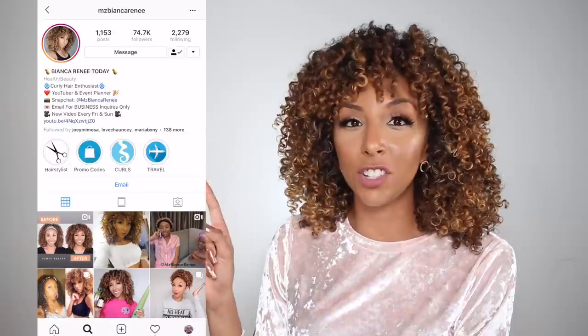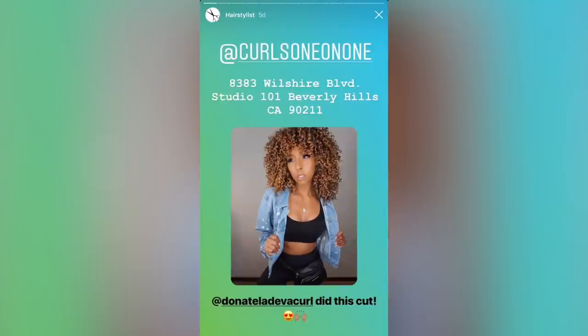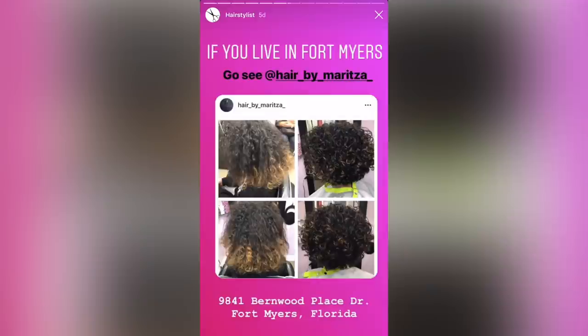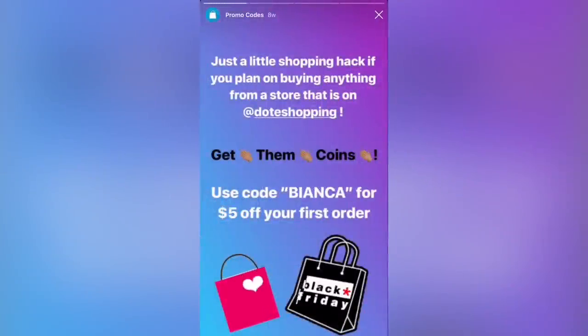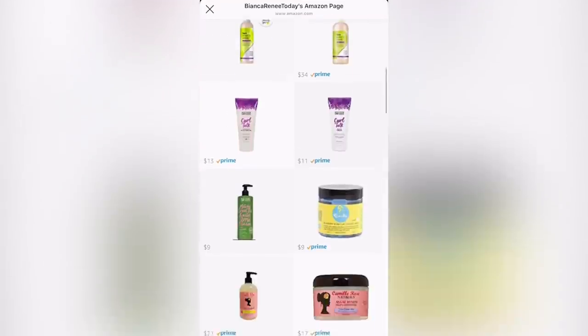So I'm giving you three ways to find an amazing curly hair stylist: one, browse the comments below; two, go to the DevaCurl website and use their stylist search; or three, go to my Instagram where I have a highlighted section called 'Hair Stylist' — that's where I keep all the stylists I've been to or recommend in different states. Also on my Instagram, the 'Shopping' highlight is where I keep all my promo codes and my Amazon store for products I recommend. Follow me at ms.bianca.renee.